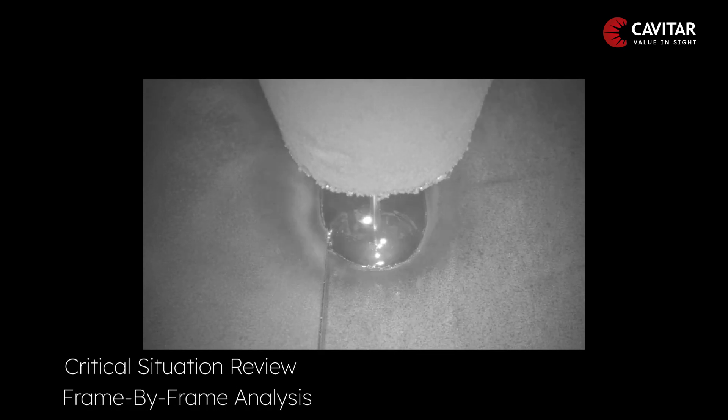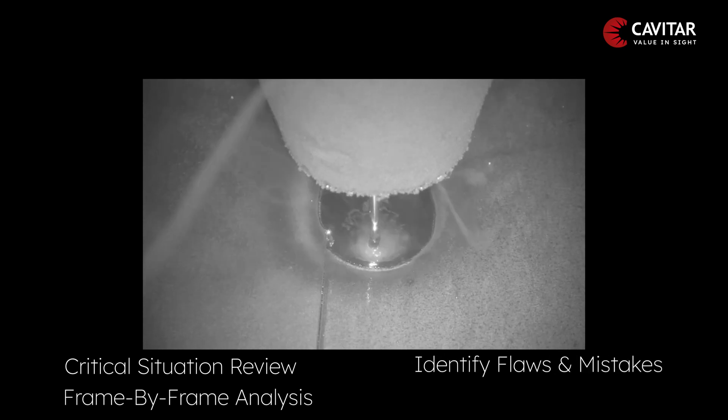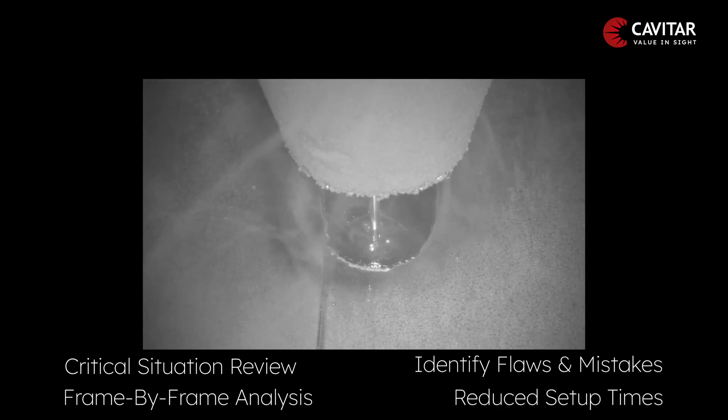The ability to record footage makes it possible to watch critical situations over again and analyze them on a frame-by-frame basis to understand the process better and identify flaws and mistakes. This can reduce setup time and troubleshooting times of robot welding processes significantly.